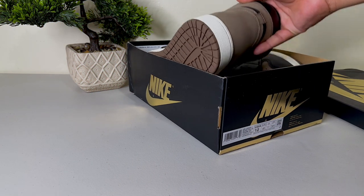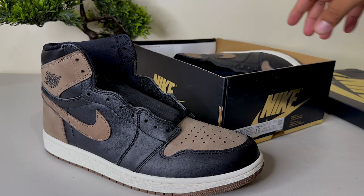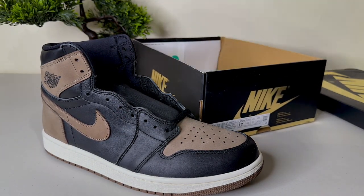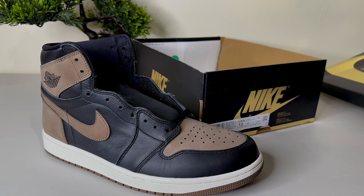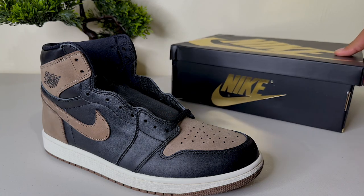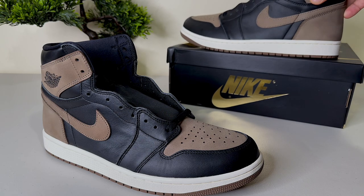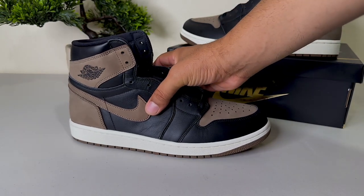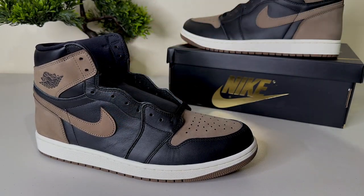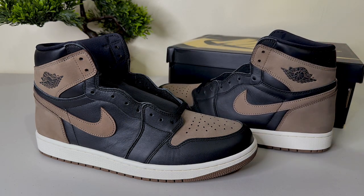Inside the box we have the Jordan 1 Palomino. This is an amazing shoe that I'm deeply in love with. On release date I'm going to be looking for the retail, but right now I'm pretty happy with this one because it looks amazing. A lot of people compare it with the Mocha Jordan 1.